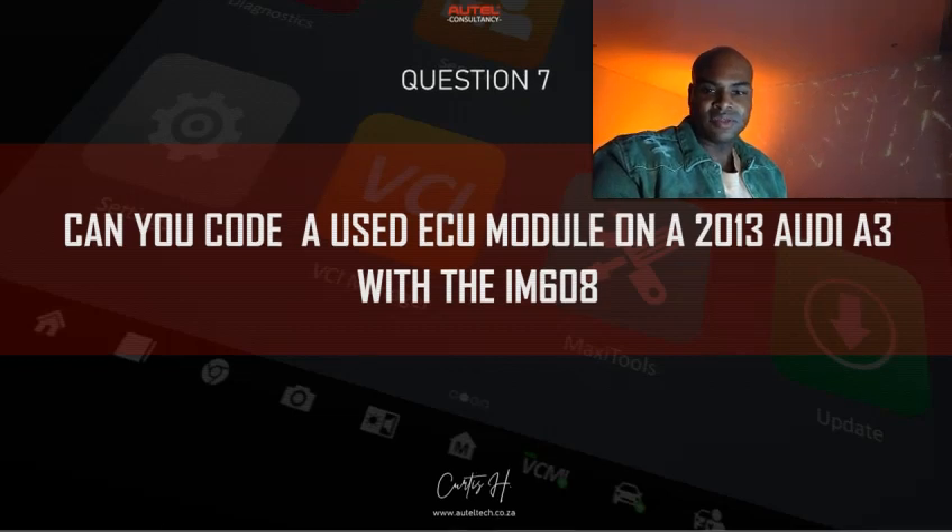Question seven: Can you code a used ECU module on a 2013 Audi A3 with the IM608? The answer is yes, it's supported. You go into expert mode, then IMMO adaptations, then IMMO for replacement, then select the engine. You need to get the pin code and the CS code from both engine control modules to do this procedure. It's a bit complex — I might publish a video on it later.